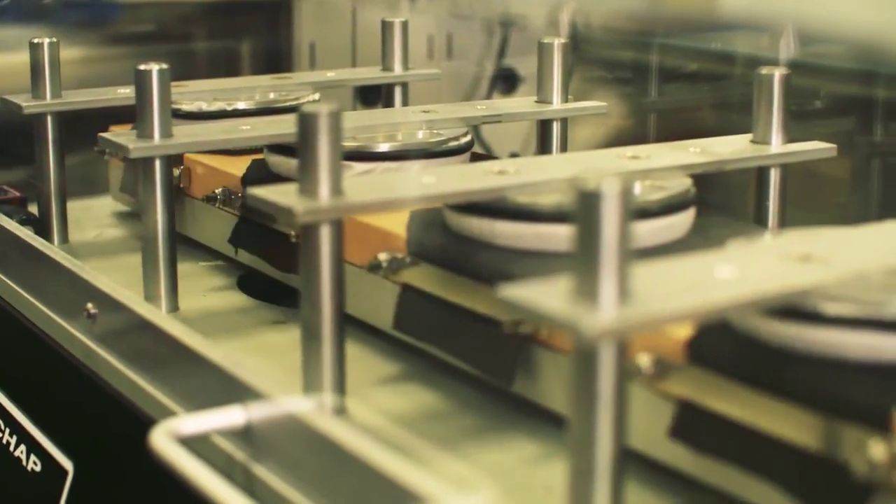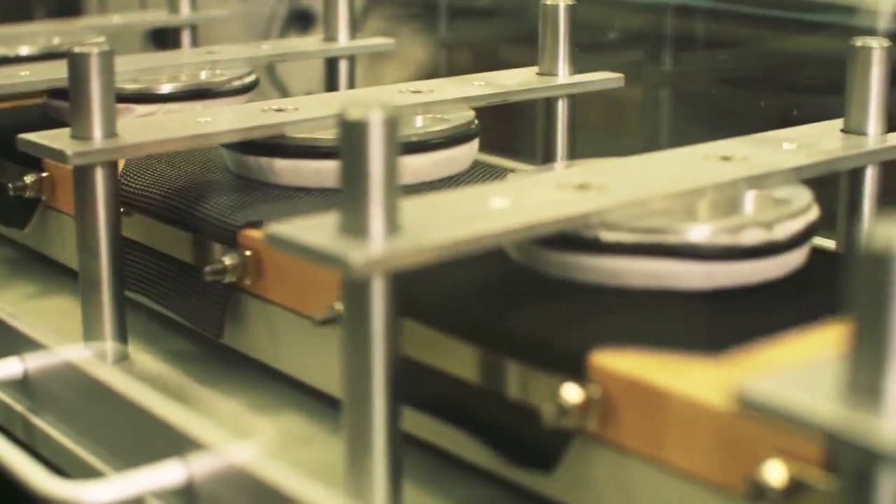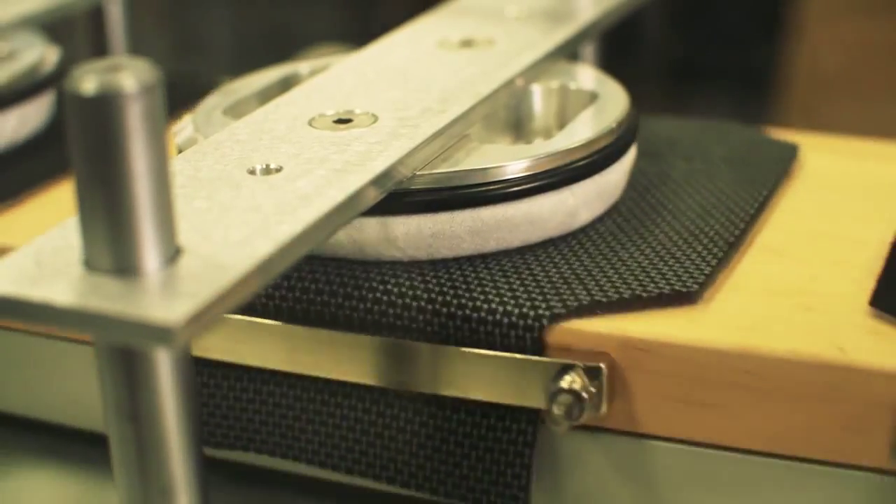In just six weeks, Ford engineers use their very own torture chamber to subject family vehicles to a lifetime of daily use.